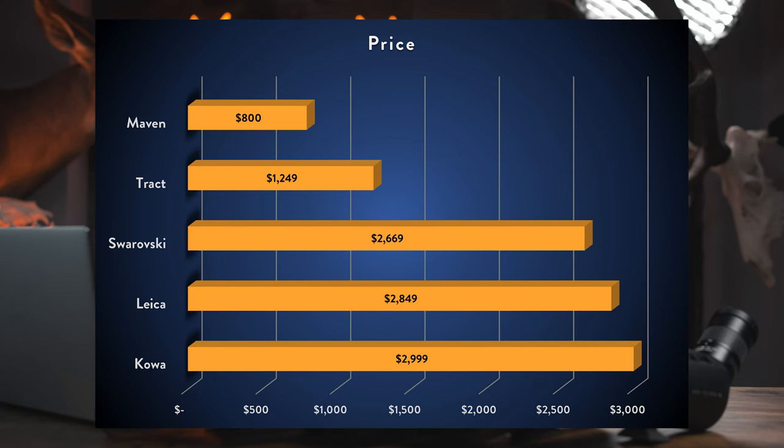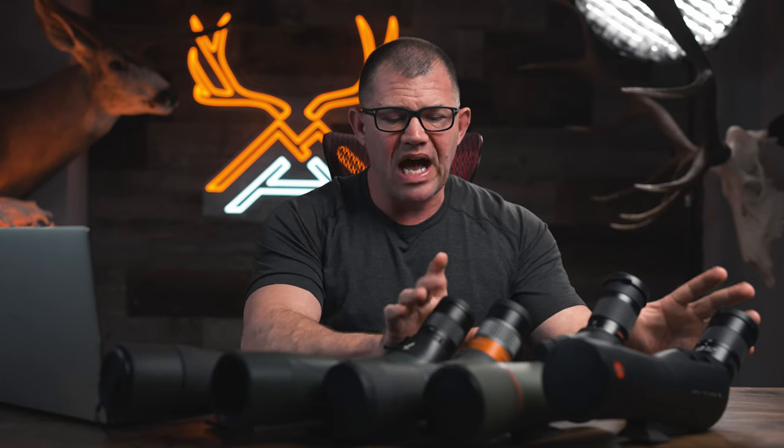All prices are in USD, from cheapest to most expensive: Maven at $800, Tract at $1,249, Swarovski at $2,669, Leica at $2,849, and Kawa at $2,999. There are basically two price groups — the more affordable Maven and Tract, and the higher-end three which fall within about a 10% discrepancy of each other.